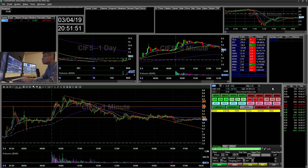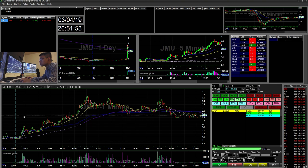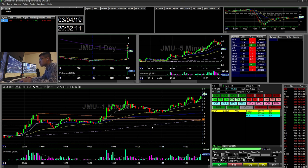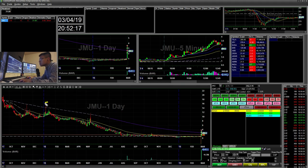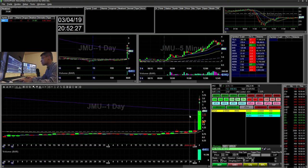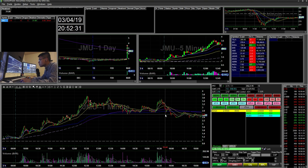The only trade I took was JMU. This one had a couple of setups, but I was kind of wary to enter — this didn't really set up the way I like. It had a short sell restriction. I was kind of more short-biased because on the daily you can see that it sells off every time it pops up. Today it kind of sold off as well, but it was still holding up.